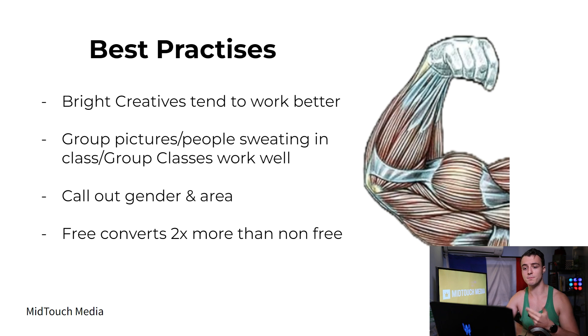Also, group pictures and people sweating in class — group classes work really well as creatives if you want to grab attention with a picture or video. Those work pretty well. Testimonials work pretty good as well. Usually what we like to do is call out the gender and the area — for example, 'Hey, women in Los Angeles' — something like this.